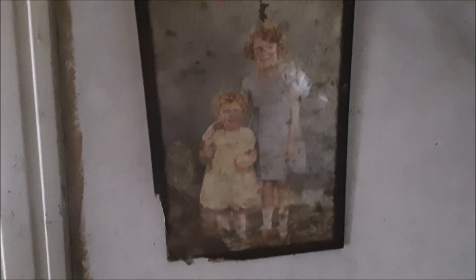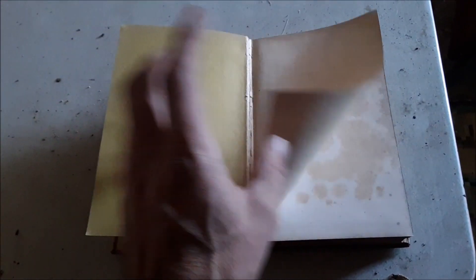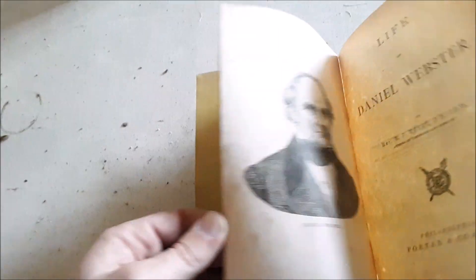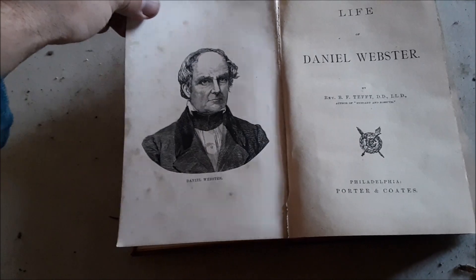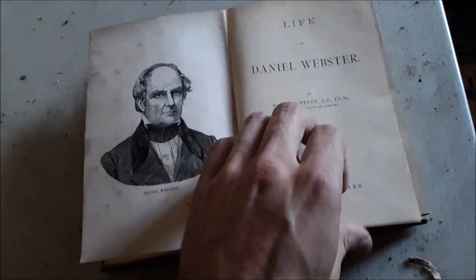That's creepy, isn't it. 'Life of Webster' — how old is this one? Should be a date somewhere. Daniel Webster. Come on — not seeing a date. Oh, here we go — 1854, I think. Come on, focus. Year 1854 — wow, that's old. That's really old — awesome!